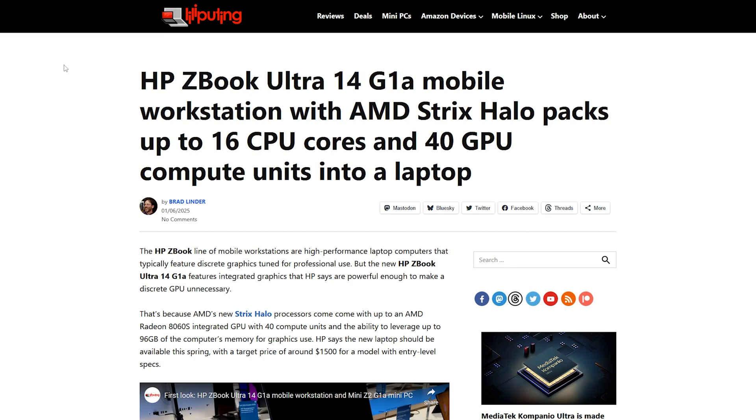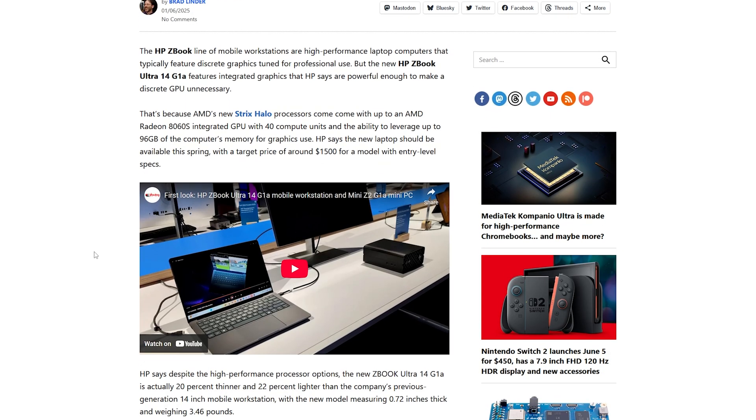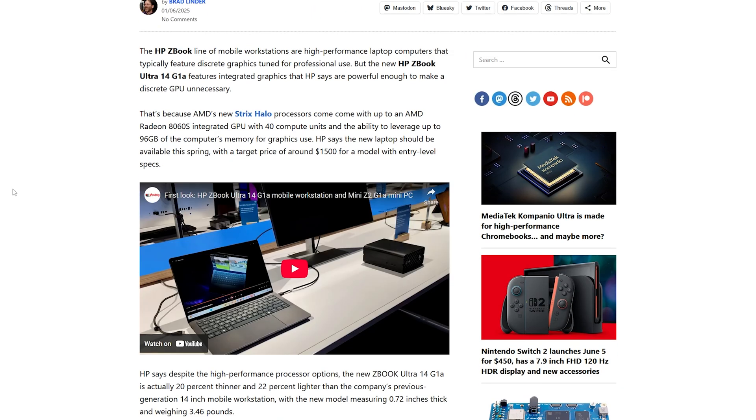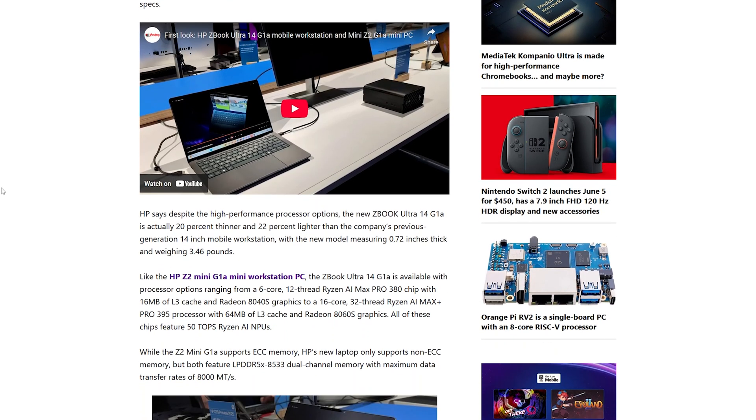So far every Strix Halo system is pretty expensive. Even HP, who announced both a mini PC and a laptop coming with Strix Halo, are starting at $1,500 and above. And again, that's with the tiered system, so if you want the top-end version it's going to cost you a lot more.